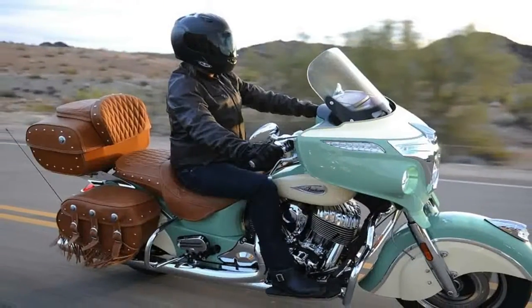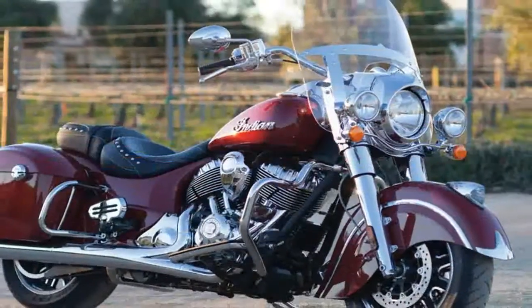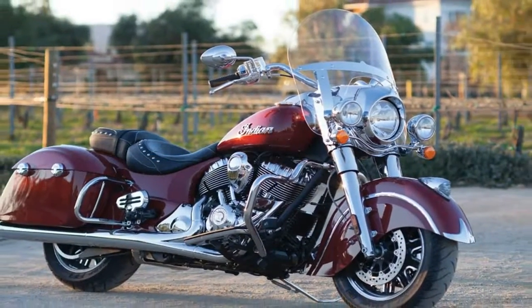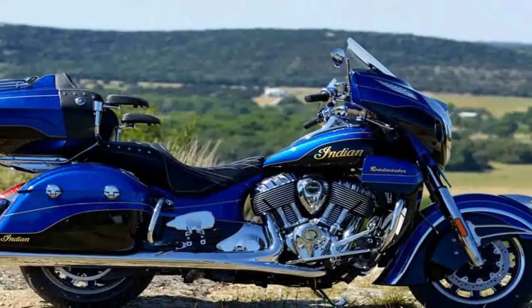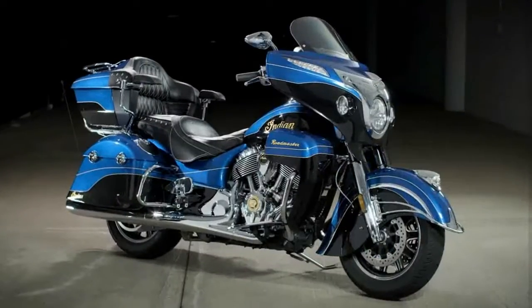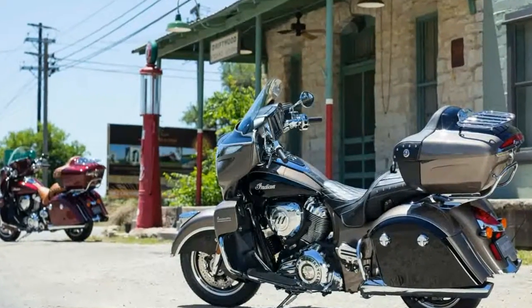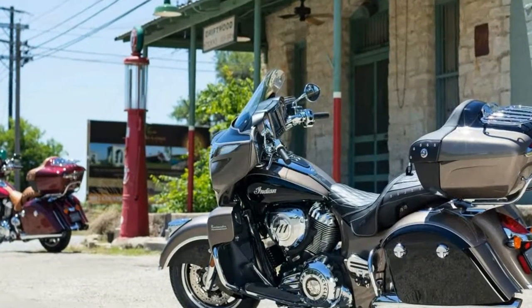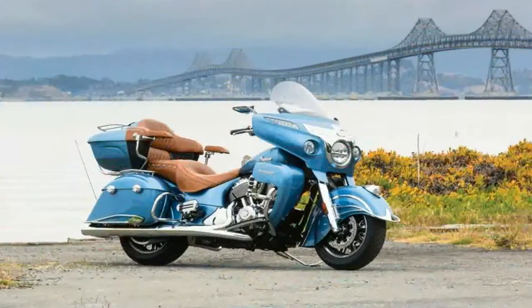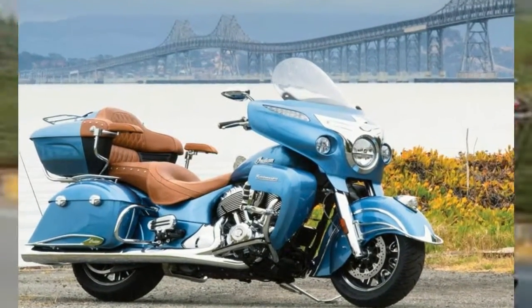You'd think after stunning the motorcycle world with the supercharger-equipped H2R and H2 sport bikes several years ago that Kawasaki would be done with that forced induction thing for a while. But after a full day of riding the new 2018 Kawasaki H2SXSE through the mountains surrounding San Diego, it's pretty obvious the company is still doing plenty of R&D on the concept. And the latest result is a surprisingly capable Hypersport tourer with serious speed.